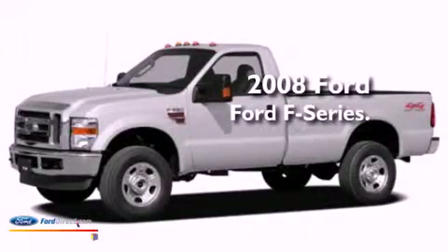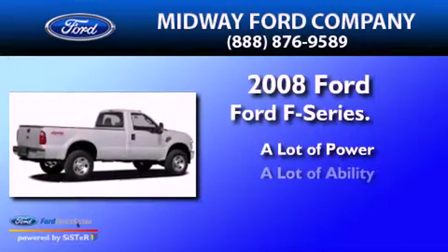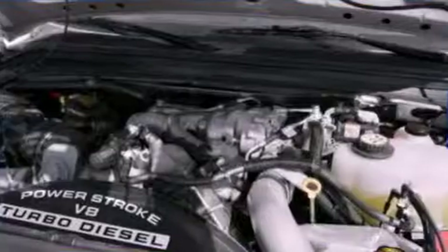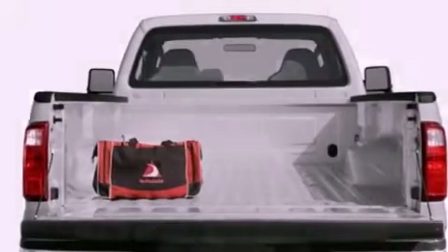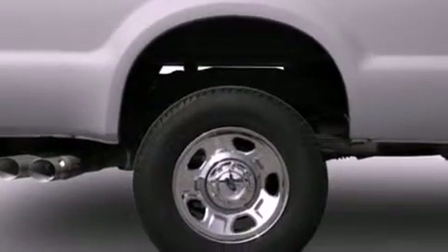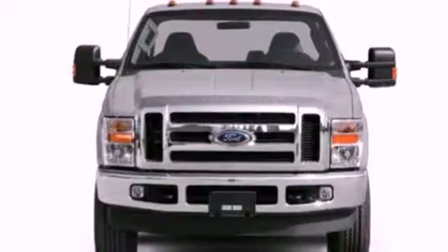This is a 2008 Ford F-Series. Features include a low tire pressure indicator, front and rear reading lights, a trailer hitch receiver, 12-volt power outlets, an anti-lock braking system, a passenger side airbag, door reinforcement beams, and a trailer towing package.